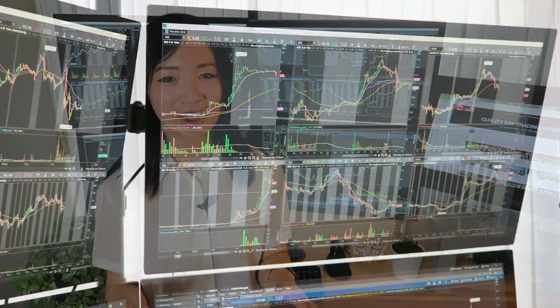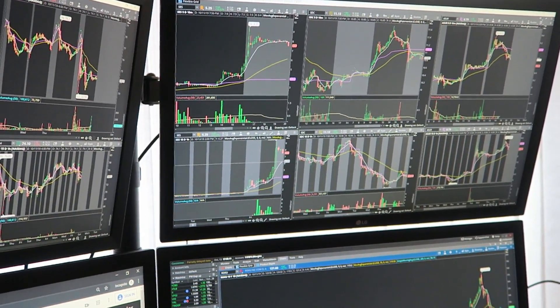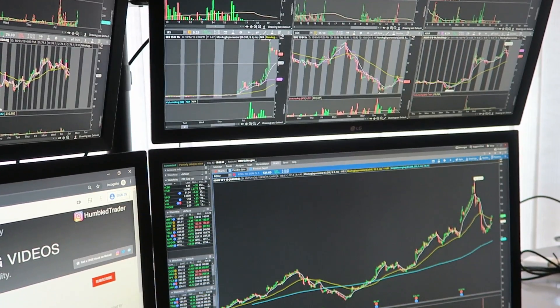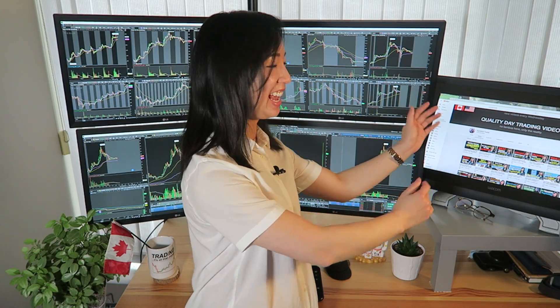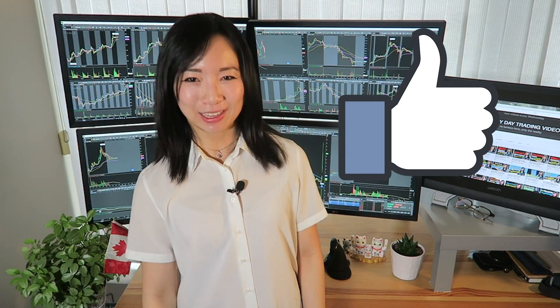I thought it would be really cool to show you guys my trading setup, all the specs and how much it costs. And I'll explain to you why exactly I need all these screens. Spoilers — it's for watching YouTube videos and destroying those like buttons.